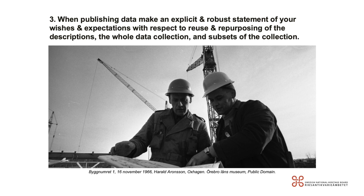The third principle: when publishing data, make an explicit and robust statement of your wishes and expectations with respect to reuse and repurposing of the descriptions, the whole data collection, and subsets of the collection. What do you want your audience to do with your data? Several museums have released statements about what they wish to see in reusing their collections' data. Be transparent about what you expect — this helps users to know what they can do with your data.